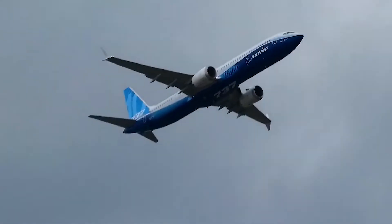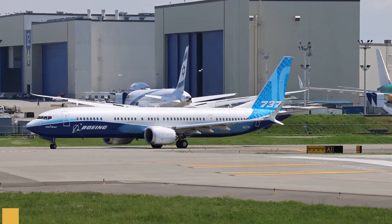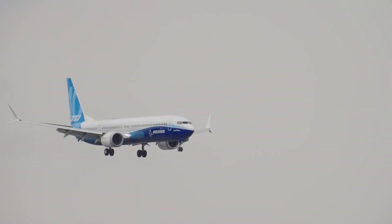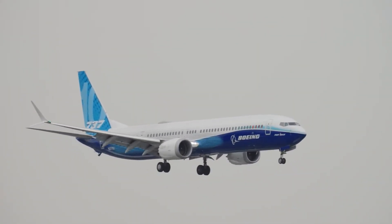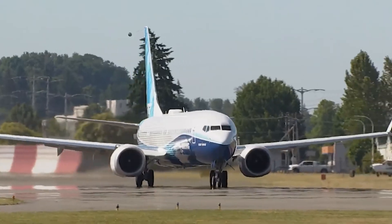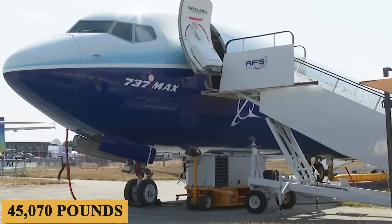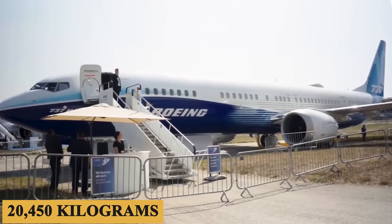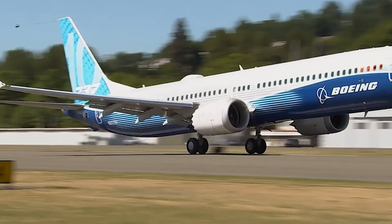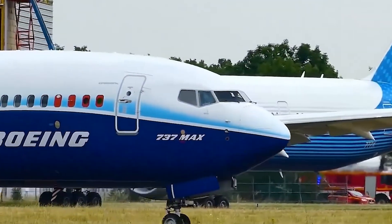One of the key attributes of the 737 MAX 10 is its range, extending up to 3,300 nautical miles or 6,112 kilometers when fully fueled. This range extension has been achieved through aerodynamic improvements and the engine's fuel efficiency, making the MAX 10 suitable for transcontinental routes and opening up new market opportunities for airlines. When it comes to payload, the MAX 10 can carry up to 45,070 pounds or 20,450 kilograms in a typical two-class configuration. The aircraft's advanced materials and structural engineering contribute to its ability to manage such a hefty payload while still maintaining its range and fuel efficiency metrics.